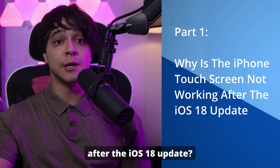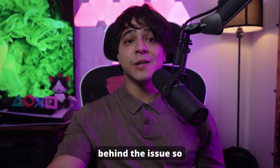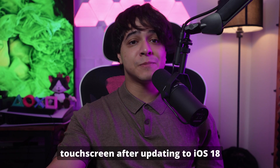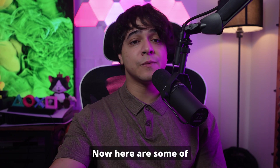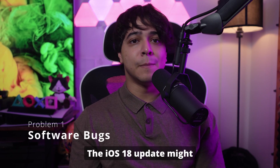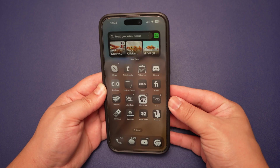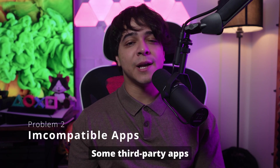Part one: why is the iPhone touchscreen not working after the iOS 18 update? We'll go through the reasons behind the issue so you can understand why this problem occurred. An unresponsive touchscreen after updating to iOS 18 can be caused by several factors. Here are some of the most common: software bugs — the iOS 18 update might contain bugs or glitches that interfere with touchscreen functionality, causing it to freeze or become unresponsive.